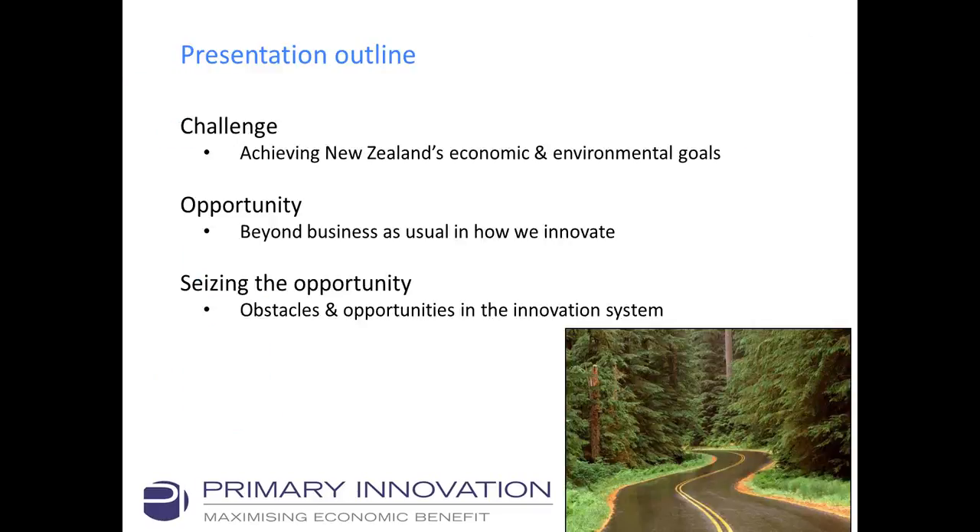This brings me to the body of the presentation. First, I'll talk about the challenge around getting technology adopted and uptake happening. Then there are opportunities around that — otherwise we wouldn't be here talking about this topic. And then how do we see the opportunity in terms of the wider innovation system? So we're going from the challenge, to something around project level or innovation network level, to the wider innovation system.